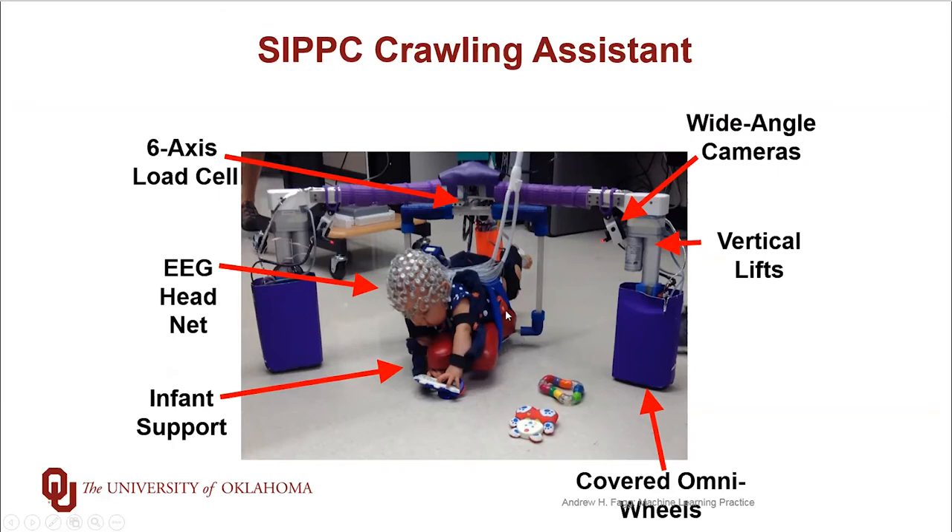Between the platform and the rest of the robot, there's a six-axis force torque sensor hiding right in here. So this allows us to tell when the infant is trying to push up, when the infant is trying to pull in some direction, so pulling across the ground, or trying to turn the robot.